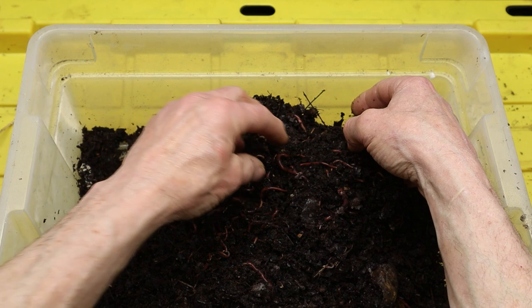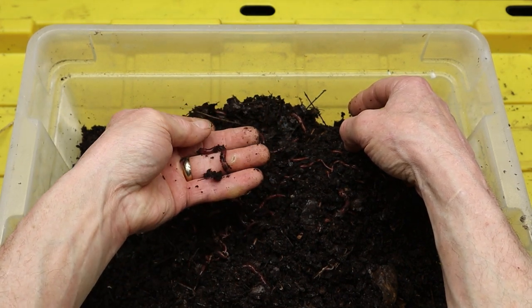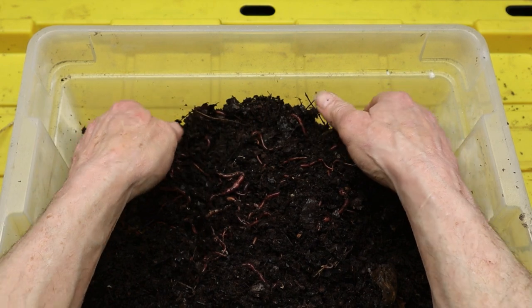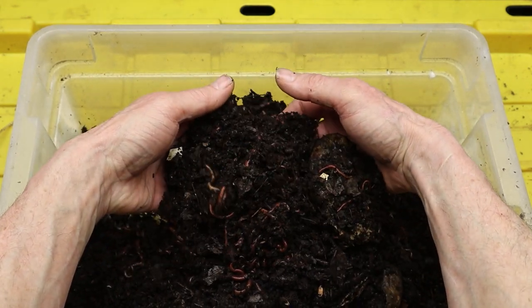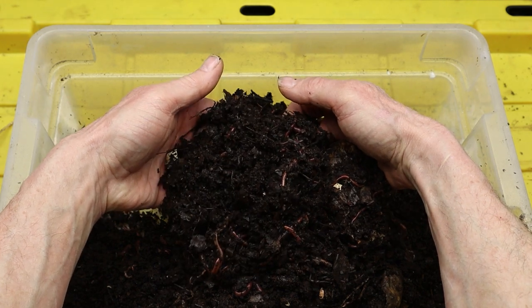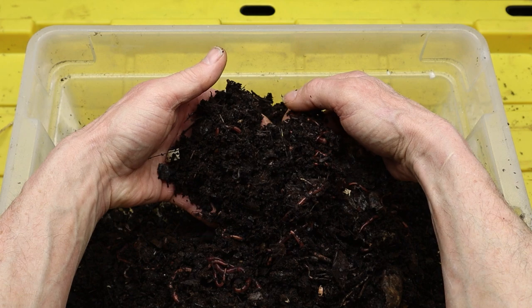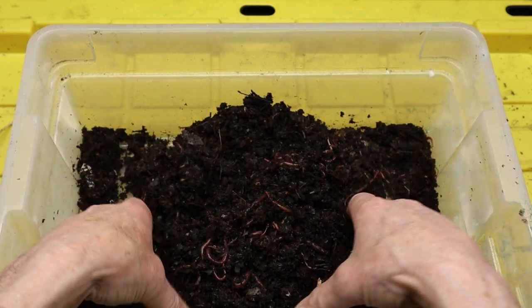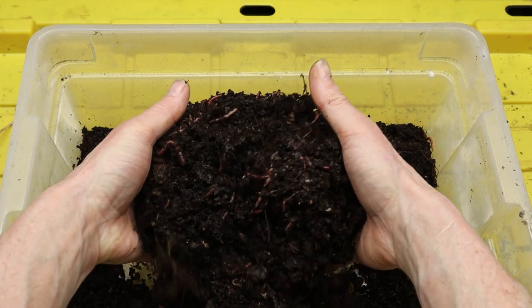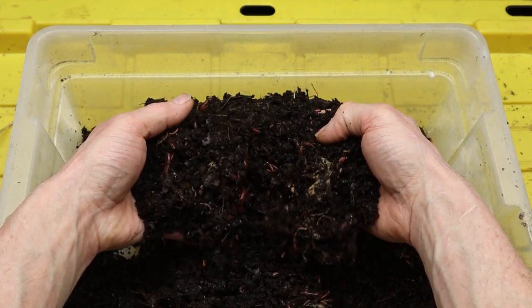Red wigglers have a unique digestive system that allows them to break down organic matter quickly. Unlike humans and many other animals, red wigglers do not have teeth to chew their food. Instead, they rely on a combination of muscular contractions in their digestive tract and the action of microorganisms to break down organic matter into smaller particles, which are then absorbed by the worm's body and converted into nutrient-rich castings.